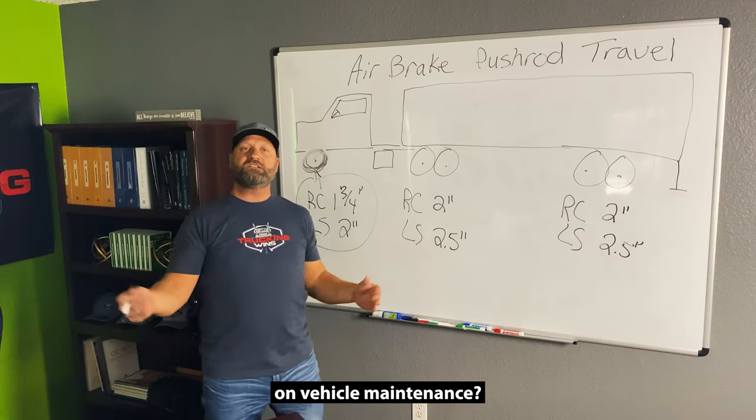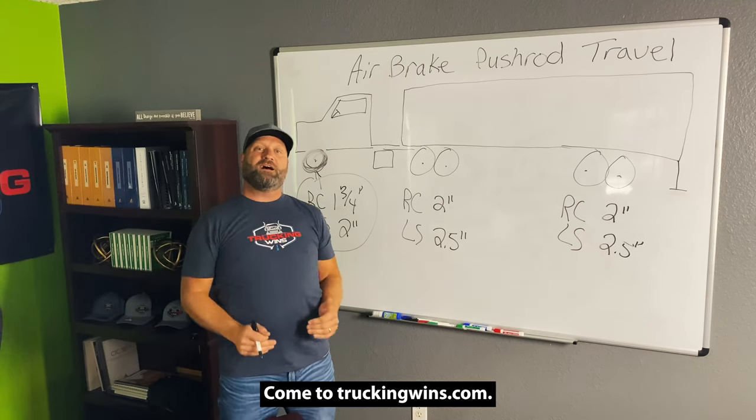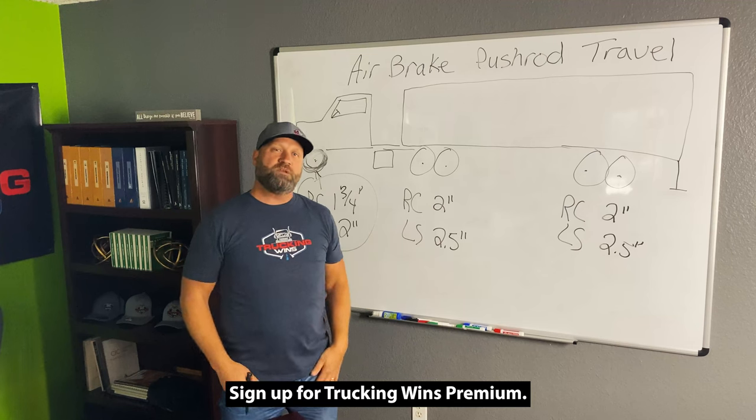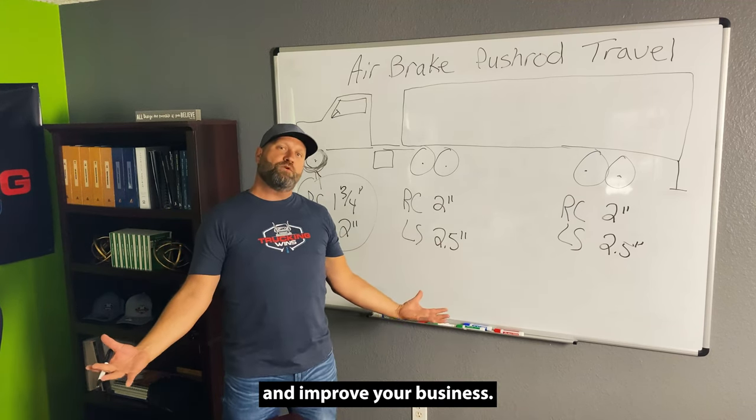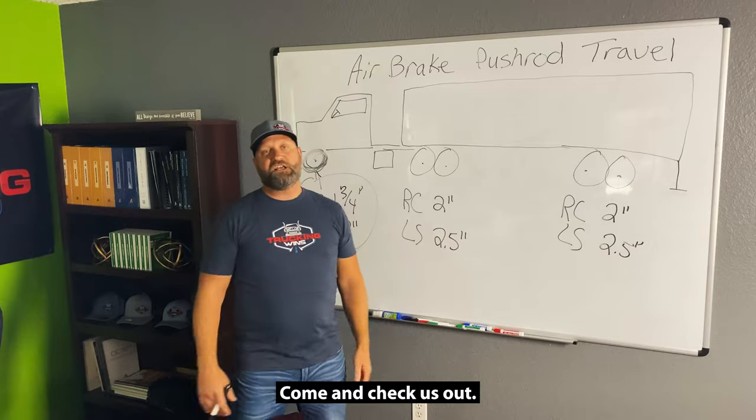You want more information on vehicle maintenance? Come to truckingwins.com. Sign up for Trucking Wins Premium. We've got so much information on here to help with your compliance and improve your business. Come and check us out.